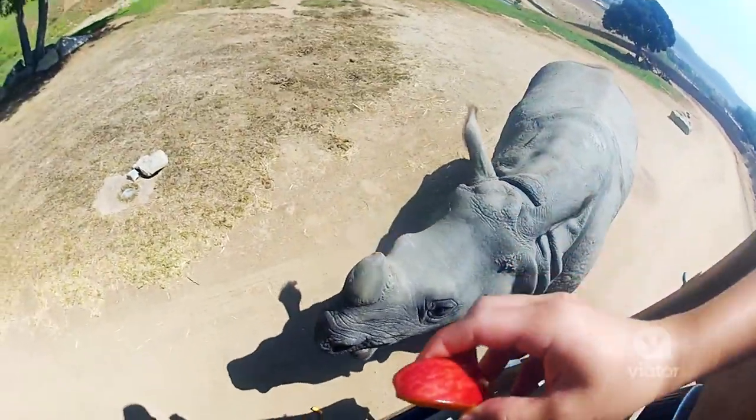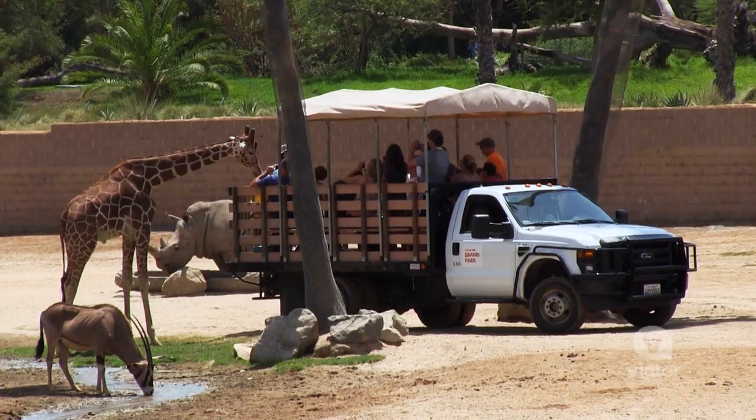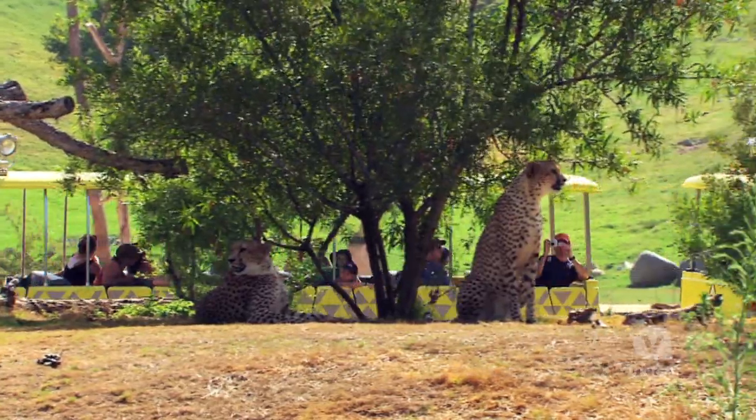On the safari tour, we got to see all sorts of giraffes, rhinoceros species, antelope, and all sorts of other animals that were just really cool. And you never get to see them up that close anywhere else in the zoo. It's just so awesome.